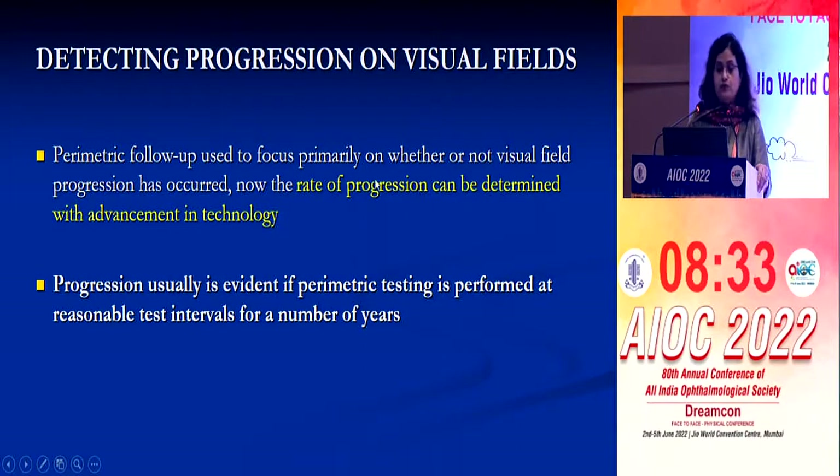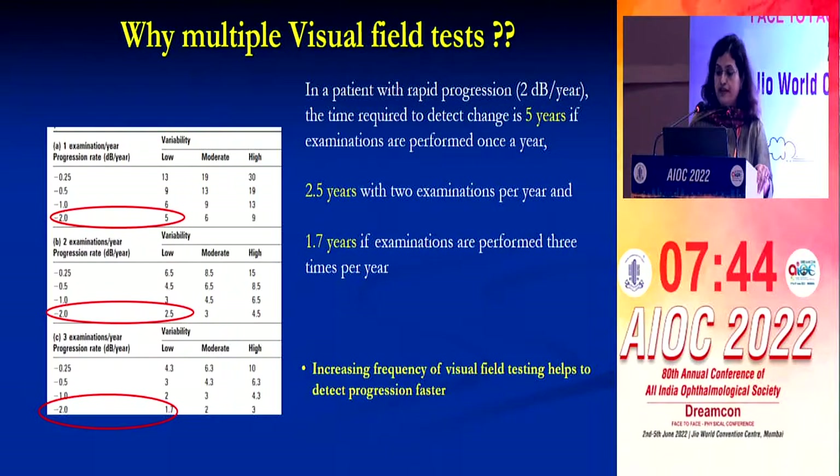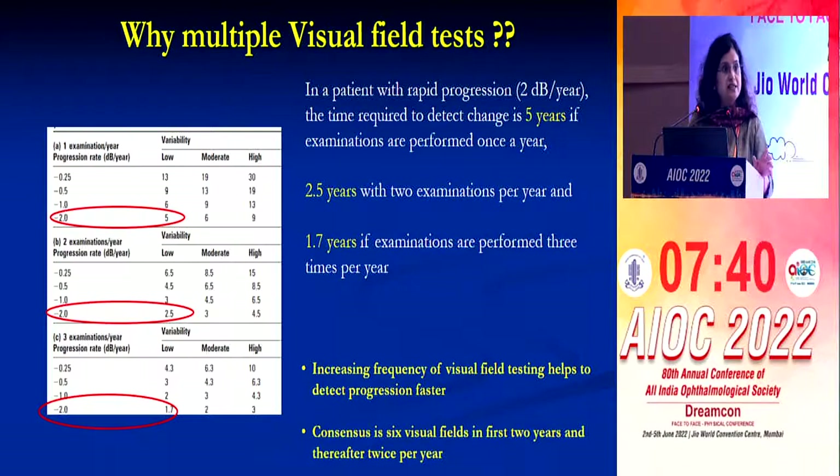Earlier, we were interested in finding out whether progression had happened or not. But now with new software, we can find out the rate at which the disease is changing, which is very important. However, progression is usually evident if perimetric testing is performed at reasonable test intervals over a number of years. If you see a patient with rapid progression of 2 decibels per year, the time required to detect change is 5 years if examined once a year, 2.5 years if twice a year, and 1.7 years if performed three times per year. The consensus is to do six fields in the first two years to detect progression.